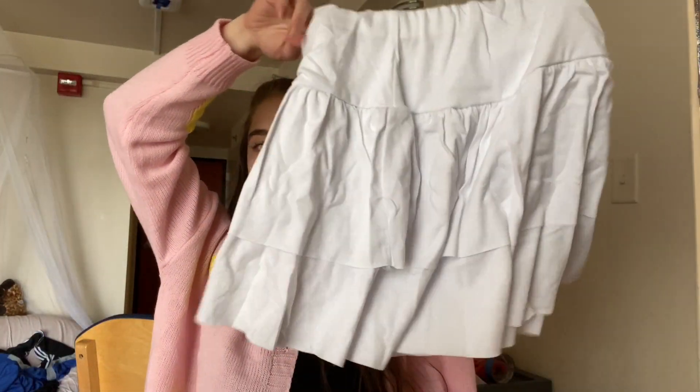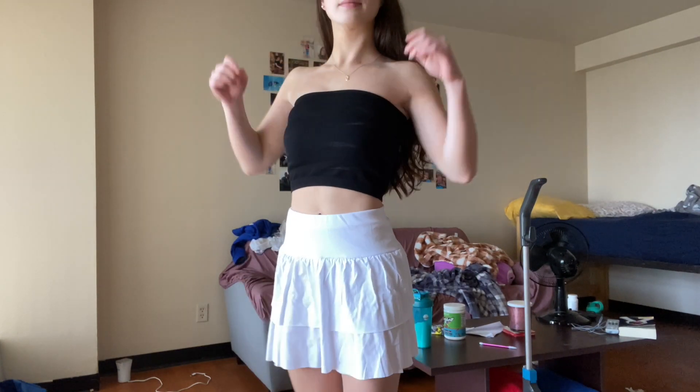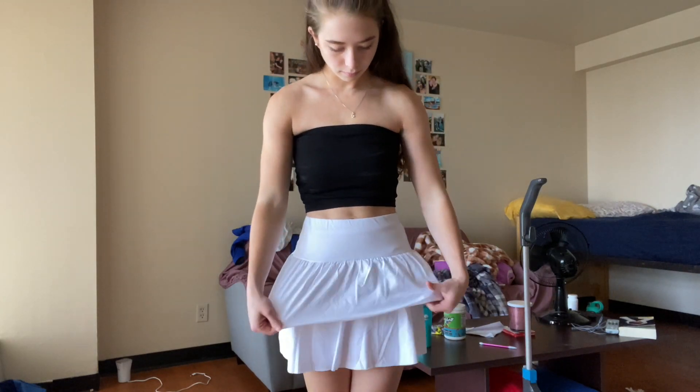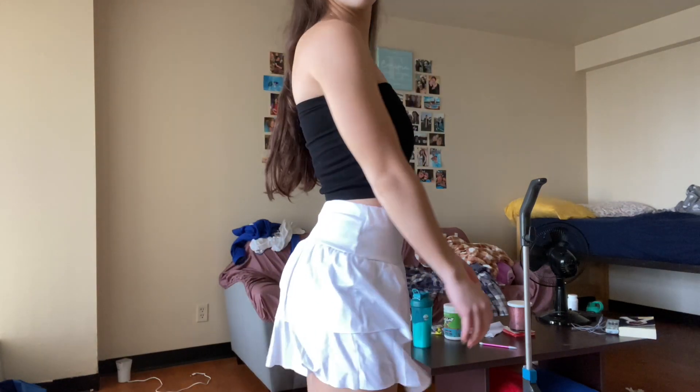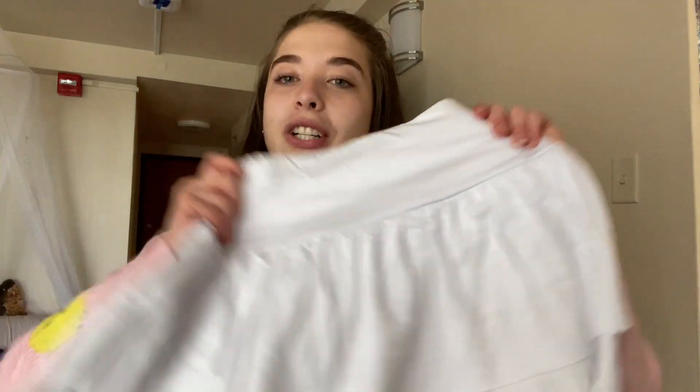I already showed a tennis skirt in black, but I also got it in white because I really wanted a white ruffled tennis skirt. It might need some ironing, but I really appreciate the elastic in the waist - it cinches my waist a little better than skirts without that. I like the two-ruffle flare. It's 35% cotton and 65% polyester so it's not a rubbery material like normal tennis skirts, but still gives the same effect. Super excited to wear this with my oversized hoodies and sweaters - this is also a size small.